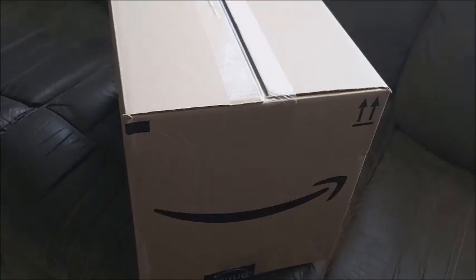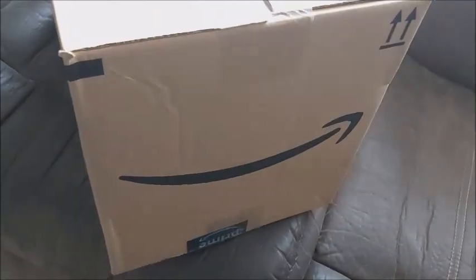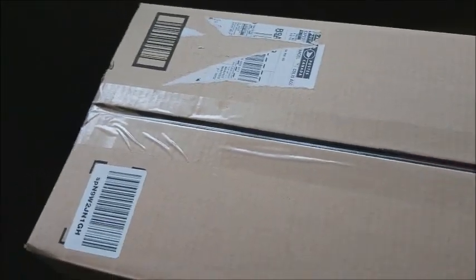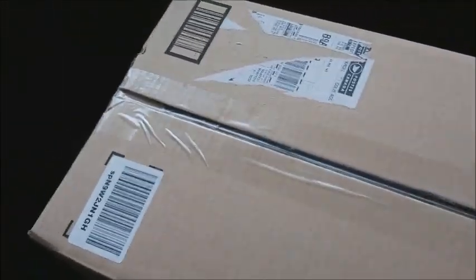Hey guys, box opening! I'm so excited about this one. If you hear that noise in the background, it is the air fryer — I am air frying some monster sticks and we'll have some pizza bites for an appetizer night. Anyway, this is from Amazon. I can't believe it arrived so quickly. We've been backlogged with mail for like months and I can't believe it's here within like four days.